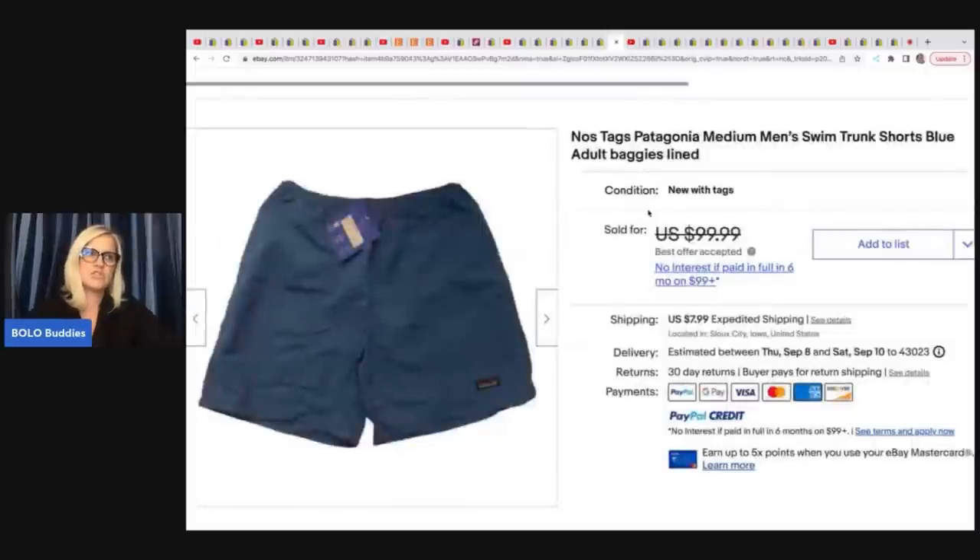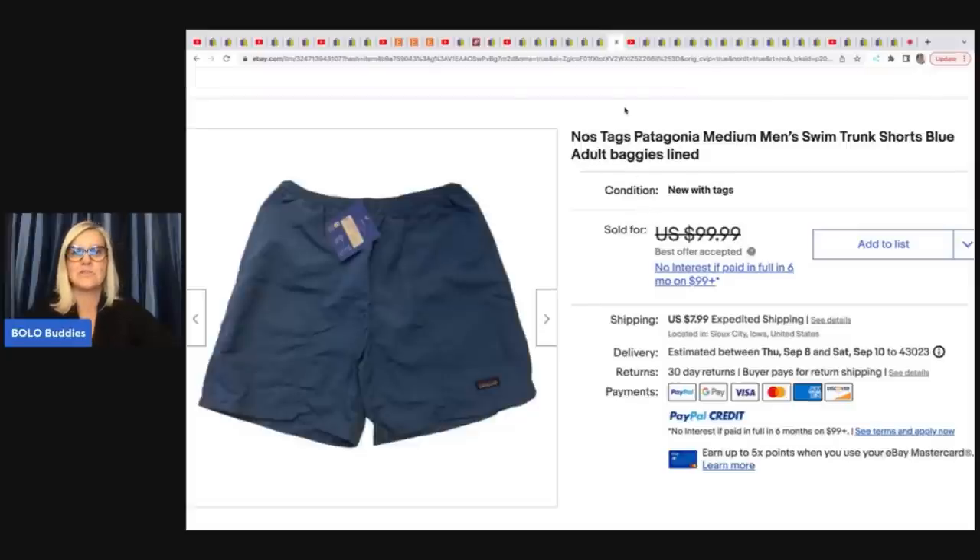She got these shorts in a high bid lot — new old stock Patagonia medium men's swim trunks. She ended up selling these for a best offer of $90.